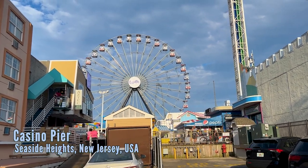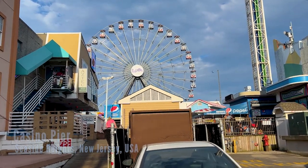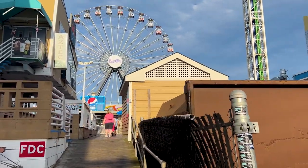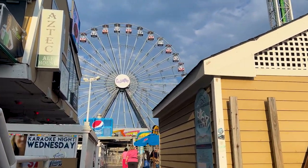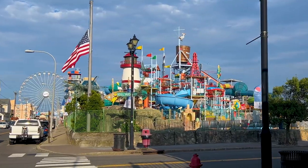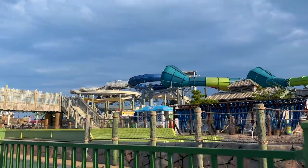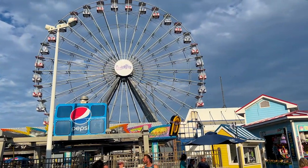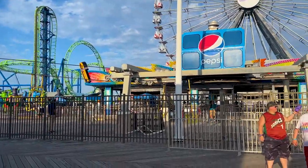Welcome everyone to the Big Coaster Spot, and to another tour. This is Alex. This time, Casino Pier in Seaside Heights, New Jersey on the Jersey Shore. This is an updated tour — we did one about three years ago, but some stuff has changed and that was one of the first videos I made, so we need to update it. This will not include Breakaway Beach water park, but subscribe because we definitely want to visit that. It looks very fun and interesting — we just don't have time this year.